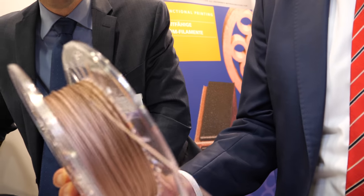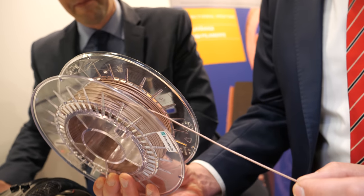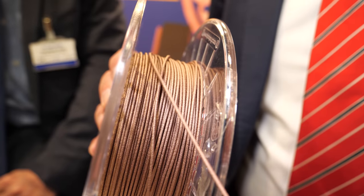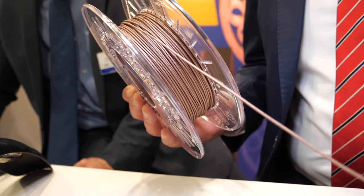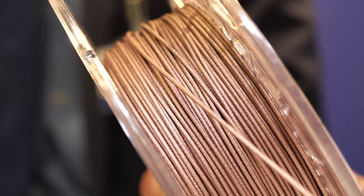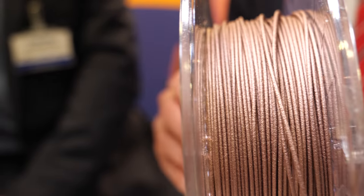This is a typical 3D-printable filament. Whenever you read about 3D printing you often find FDM printing technology. This is a thermoplastic-based material and we developed a special process to fill thermoplastic materials with carbon fillers. At the end of the day we have a very flexible 3D-printable material with very high electrical conductivity.